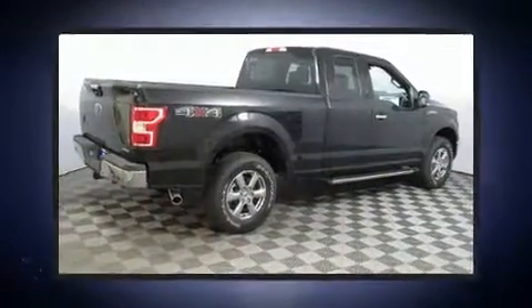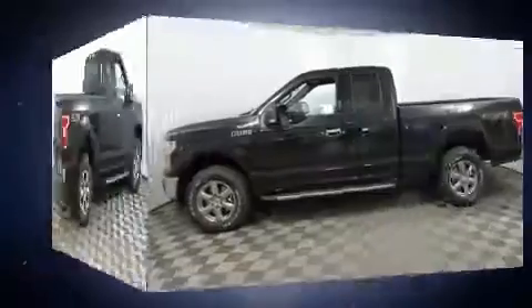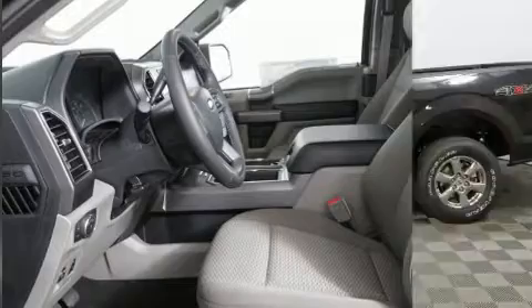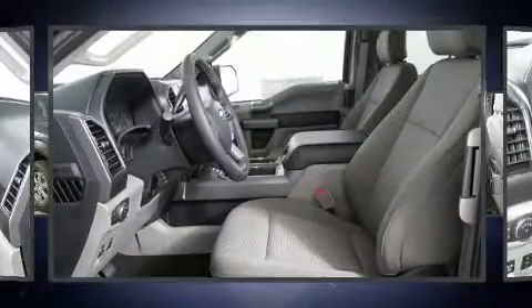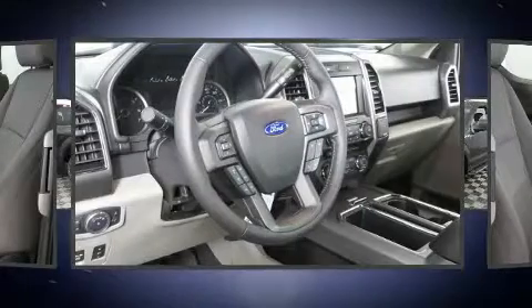Standard features include remote keyless entry, one-touch window functionality, power front seats, a rear step bumper, automatic dimming door mirrors, heated seats, heated door mirrors, and a split folding rear seat.